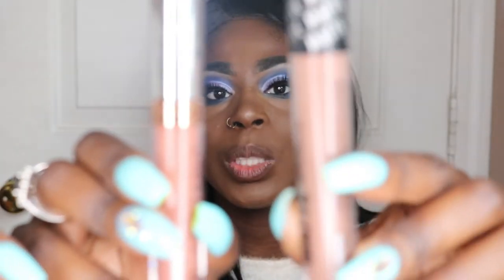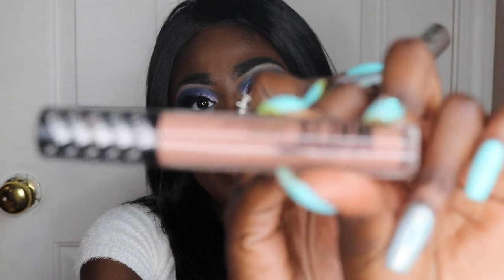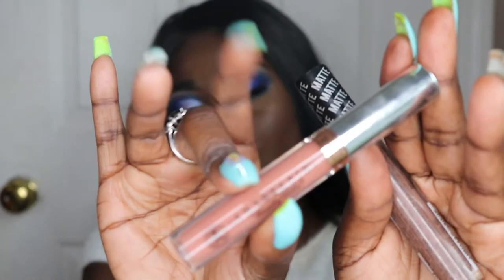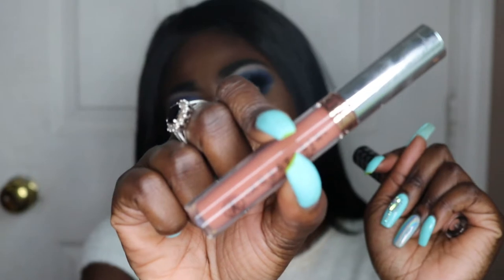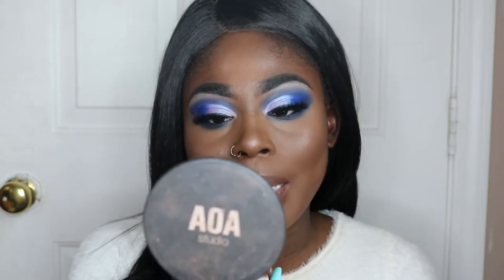Now for lips, I'm using my LA Colors Liquid Color in the shade Smashing and mixing it with my Anastasia Beverly Hills Liquid Lipstick in the shade Ashton, because we're going nude. I would have definitely gone with a nice dark blue, but I don't have that. I'm trying to play safe. We are all done — now it's time to give my final thoughts.